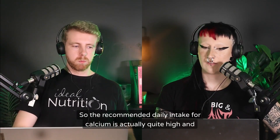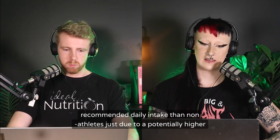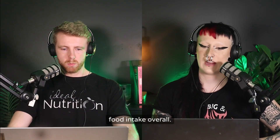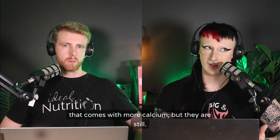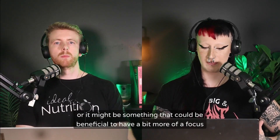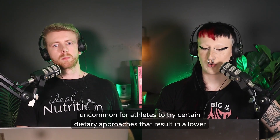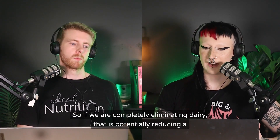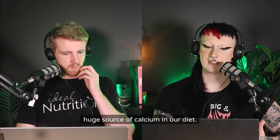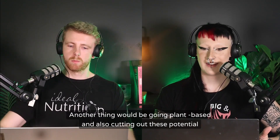The next nutrient to consider is calcium. The recommended daily intake is quite high, and athletes are probably more likely to reach it than non-athletes due to higher overall food intake. However, they're still likely to have suboptimal calcium intake. It's also not uncommon for athletes to use dietary approaches that reduce calcium — like cutting out dairy, which can remove a huge source of calcium from the diet. Going plant-based can similarly reduce calcium intake.